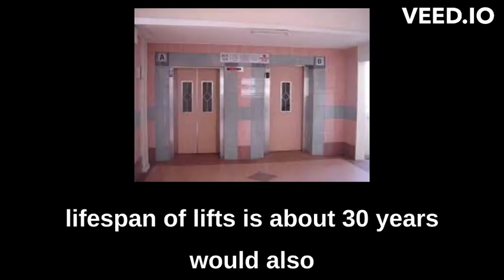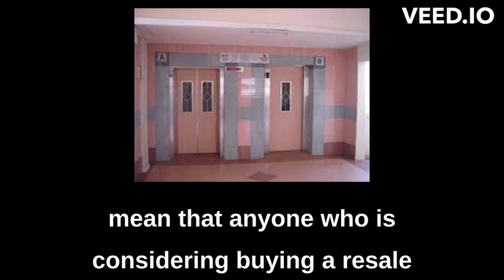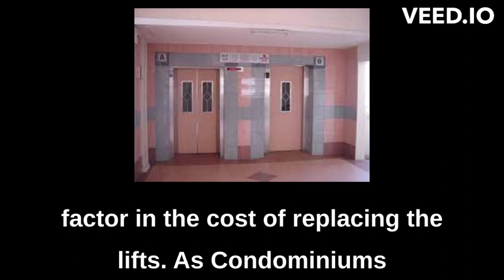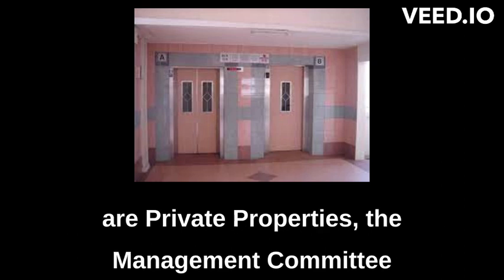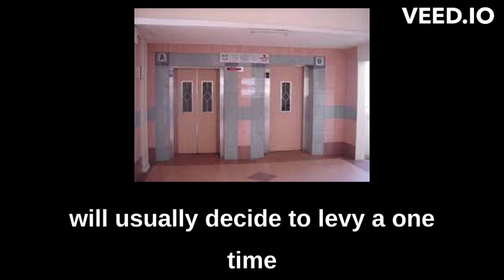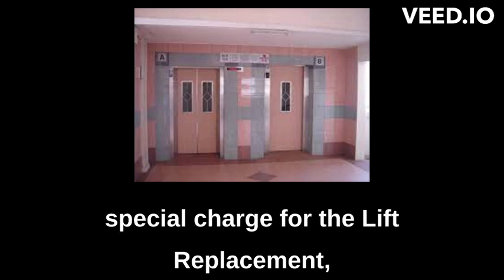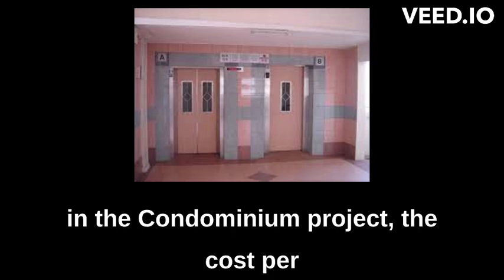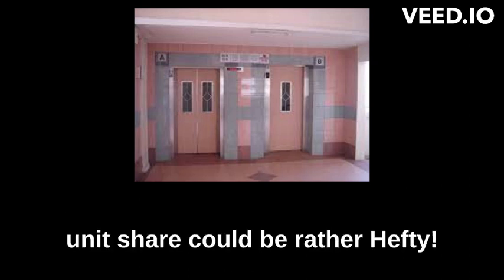The fact that the working lifespan of lifts is about 30 years would also mean that anyone who is considering buying a resale condominium that is more than 25 years old should factor in the cost of replacing the lifts. As condominiums are private properties, the management committee will usually decide to levy a one-time special charge for the lift replacement, and depending on the number of units in the condominium project, the cost per unit share could be rather hefty.